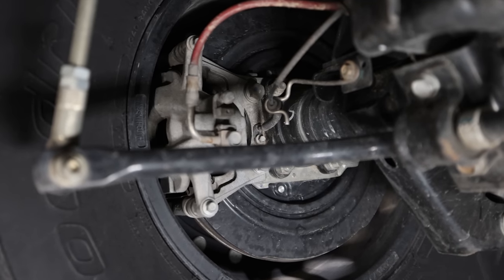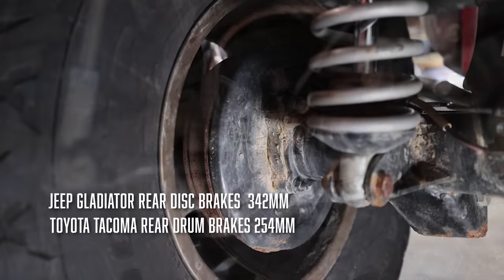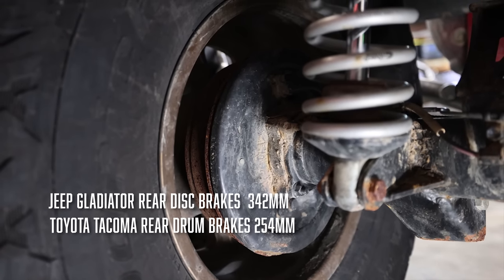The stock rear brakes on my 2021 Jeep Gladiator Rubicon are 342mm. The rear drum brakes on my 2021 Toyota Tacoma are 254mm.